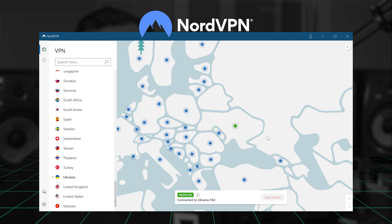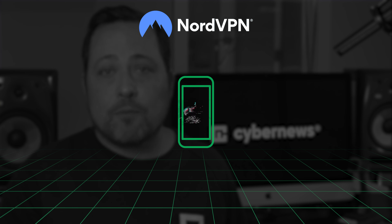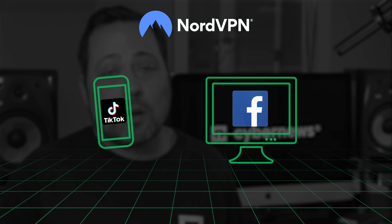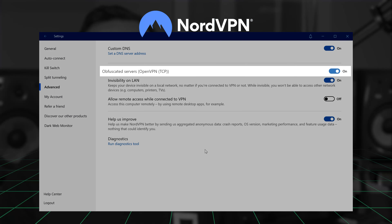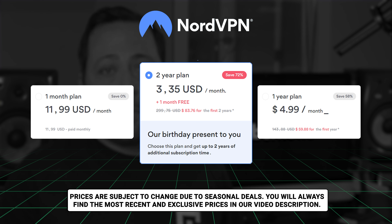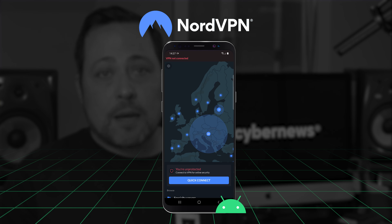NordVPN also offers six simultaneous connections, meaning you can set up a VPN for TikTok on your phone and access blocked Facebook on your PC at the same time. Features like obfuscated servers are also helpful since they mask the fact that you're even using a VPN. As for pricing, the cheapest plan goes for around three dollars a month, there's a seven-day trial, and a 30-day money-back guarantee.